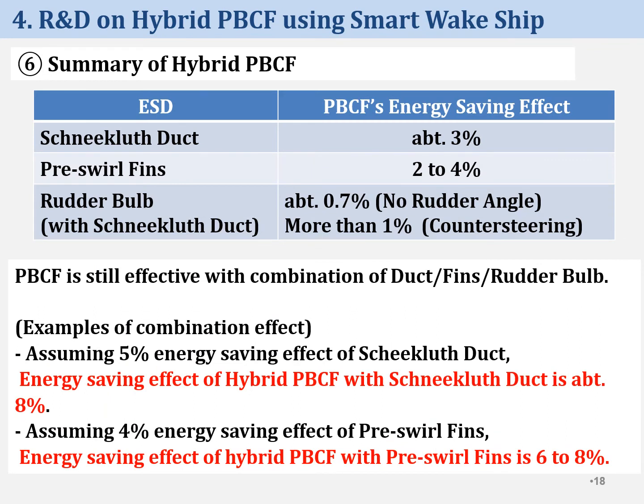These are a summary of energy-saving effect of hybrid PBCF. PBCF is still effective in combination with duct, pins, and rudder bulb. Assuming 5% energy-saving effect of SNAJ-class duct, energy-saving effect of hybrid PBCF with SNAJ-class duct is about 8%. Assuming 4% energy-saving effect of prewirl pins, energy-saving effect of hybrid PBCF with prewirl pins is about 6–8%.